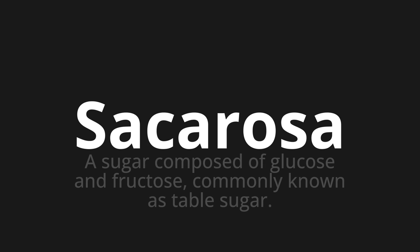Which means a sugar composed of glucose and fructose, commonly known as table sugar. Let's say it all together. One more time.